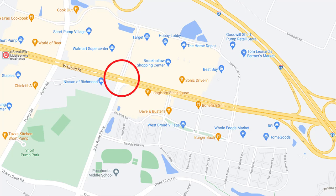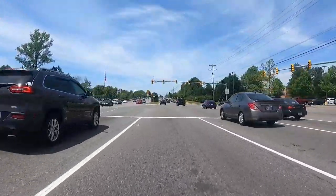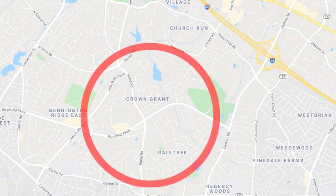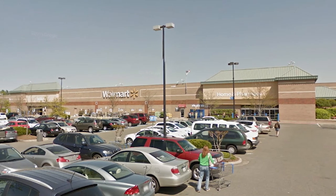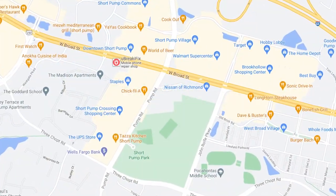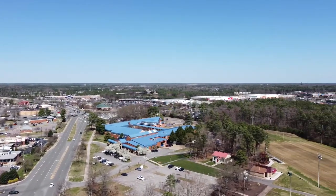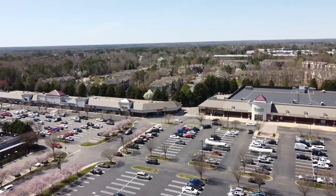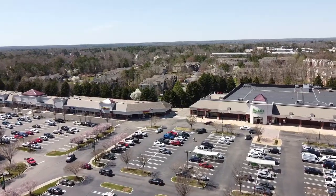That takes us to the John Rolfe and West Broad Street intersection. If you turn left here, it'll take you to some of the residential areas, including neighborhoods such as Crown Grant and Raintree. Continuing on Broad, you'll reach a huge Walmart with an attached strip mall with lots of little shops. At the next light is the intersection of Pump and Broad. Located here is the Short Pump Elementary School, the Short Pump Park, which is also a dog park, and a Publix grocery store with a Total Wine, and one of our favorite bars, the Poorhouse.